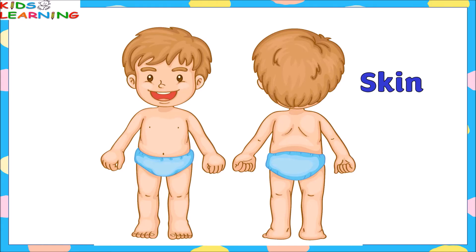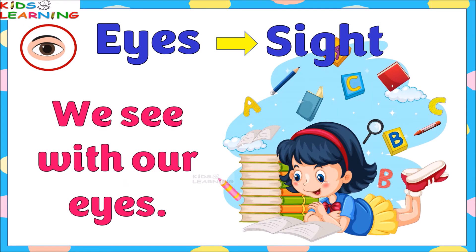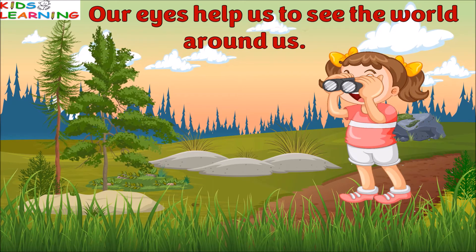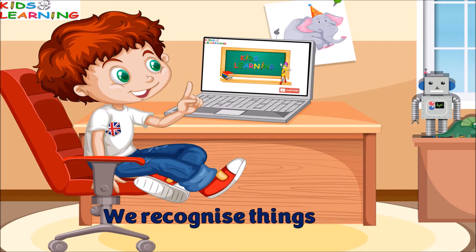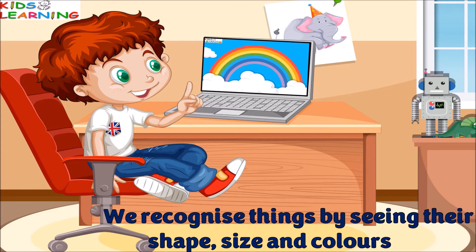The skin is the largest body part. Eyes give us a sense of sight. We see with our eyes. Our eyes help us to see the world around us. We recognize things by seeing their shape, size, and colors.